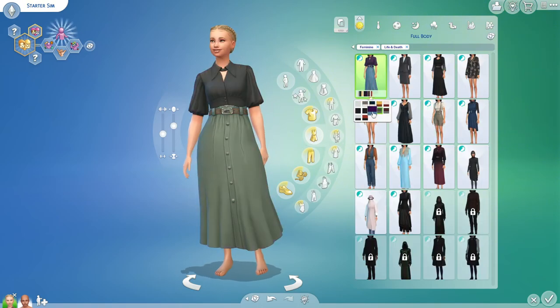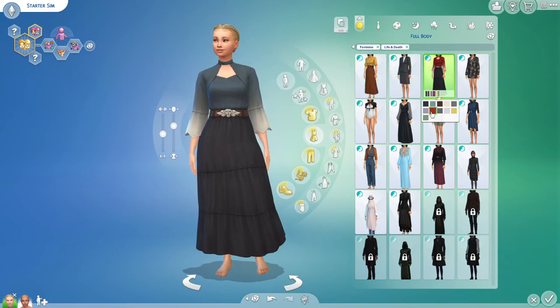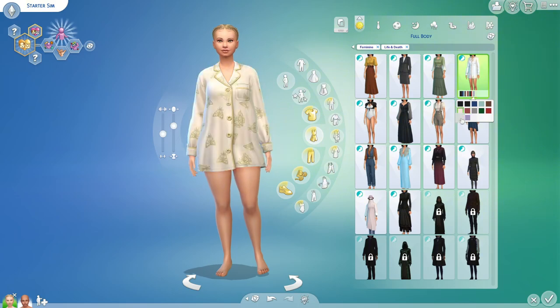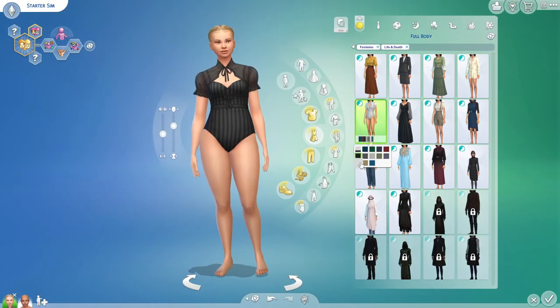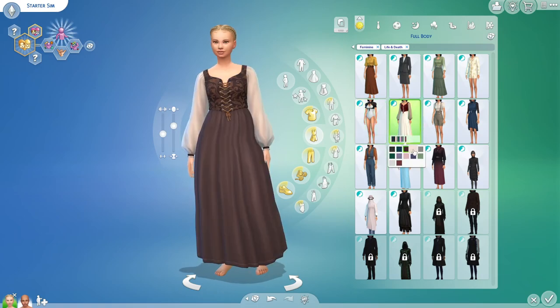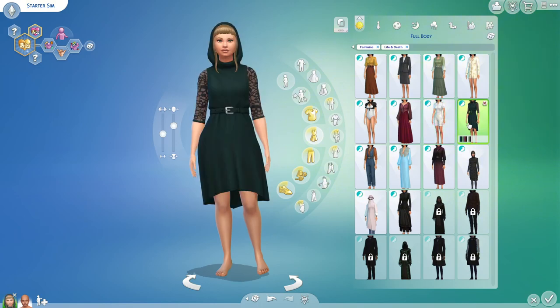Then we have our full body outfits. There's a business outfit that just has one swatch. We have a little pajama set that's cute as well, and the swimsuit also looks very good.